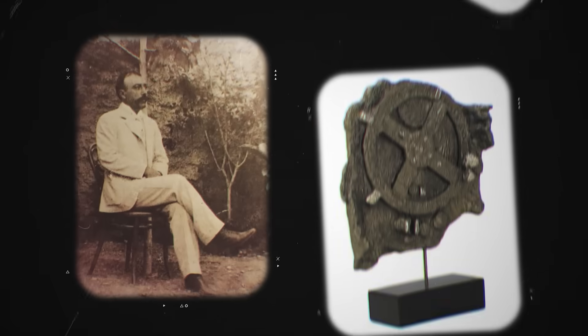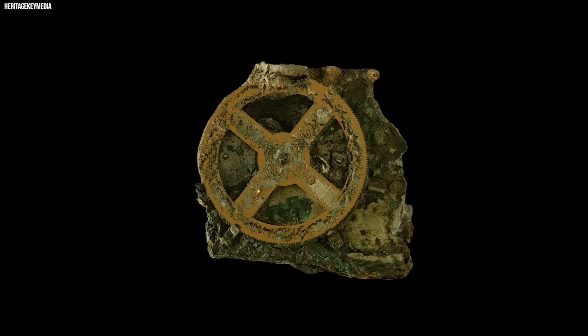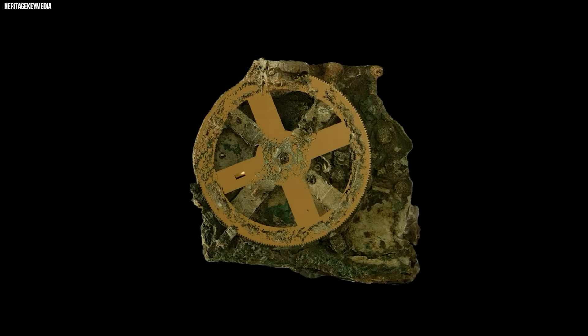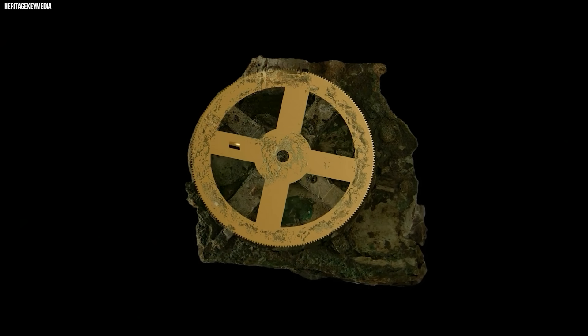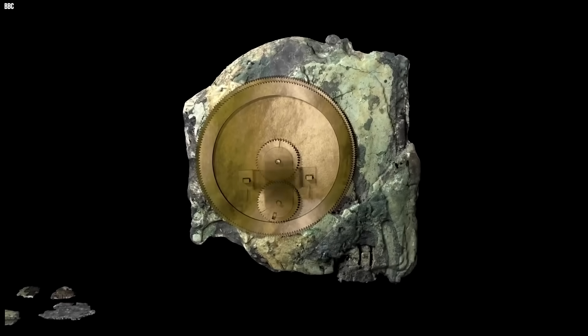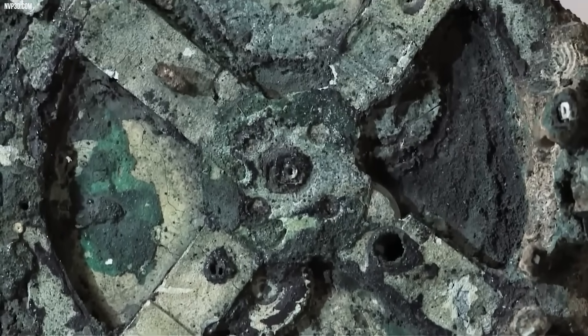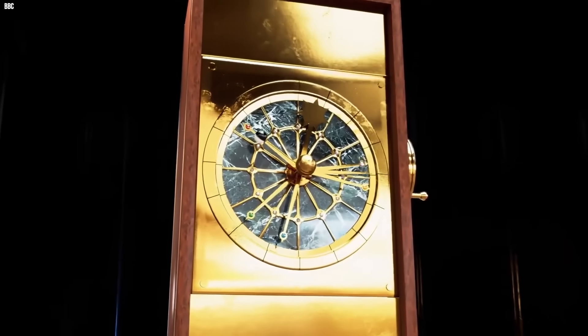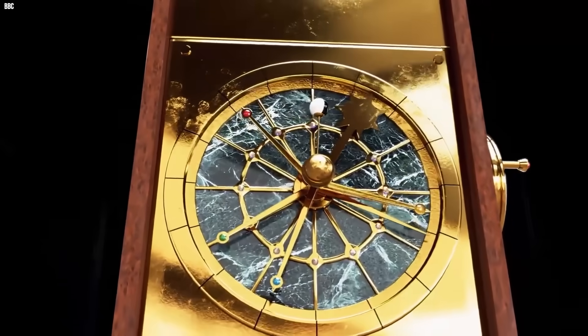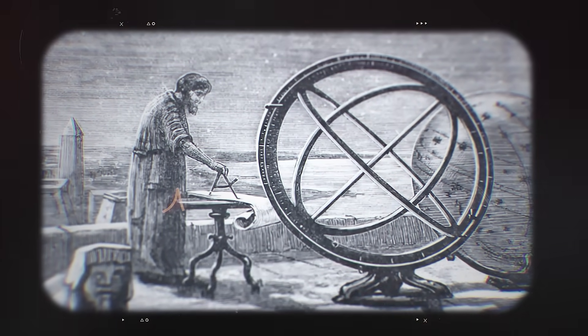But then archaeologist Valerio Stice takes a closer look in 1902 and spots something crazy: gears. Not just any gears, but a whole system of them packed into this ancient relic. This thing, now called the Antikythera mechanism, isn't some random trinket. It's the world's first known analog computer, built by the Greeks around 150 to 100 BCE.